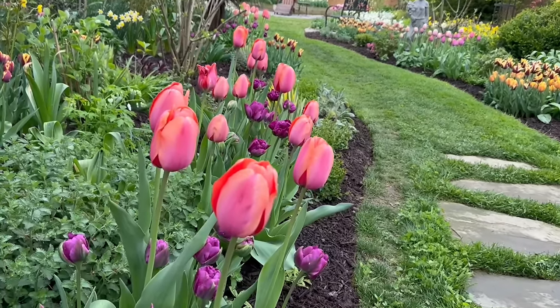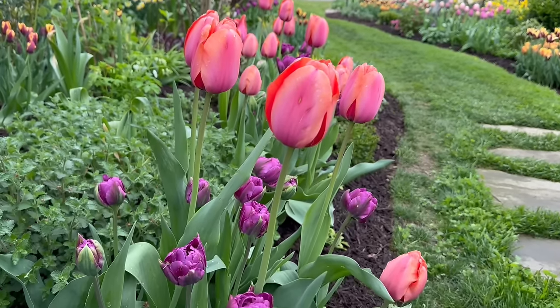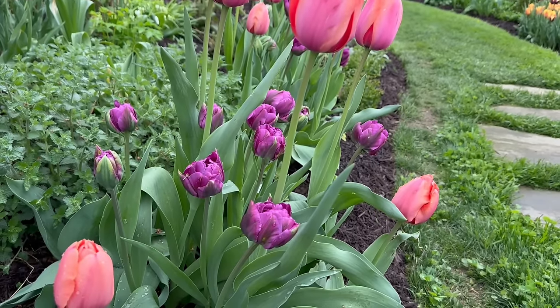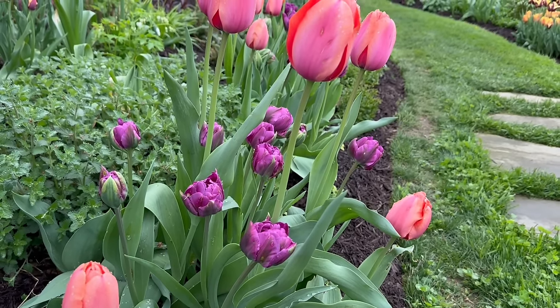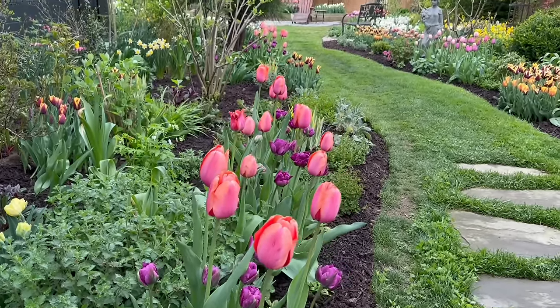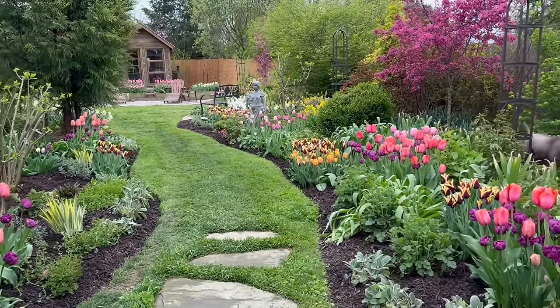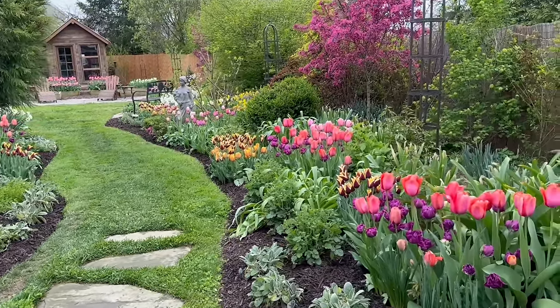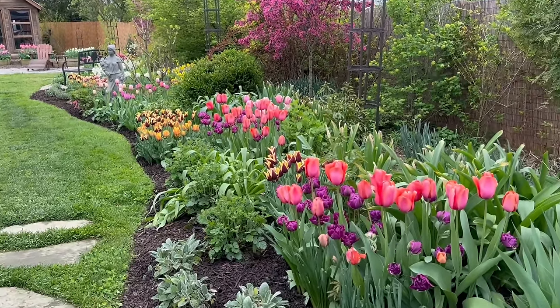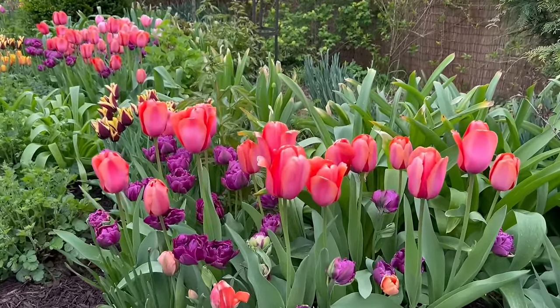Here's our next mix — this is Apricot Impression mixed with Negreta Double. I wanted to get varying heights within the mixes too, just to see how that worked. And here's that mixture repeated on the right-hand side of the border. I have some mulch down, but once we get to the stone rug, you'll see I ran out of mulch — that's all right, I'll get to it eventually.